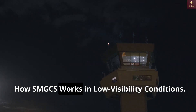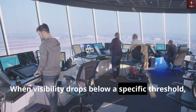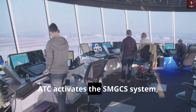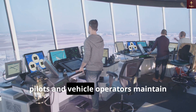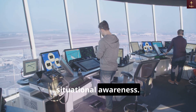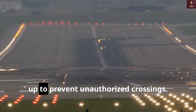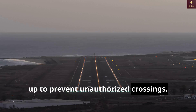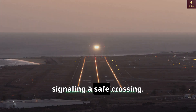When visibility drops below a specific threshold, ATC activates the SMGCS system, adjusting lighting and guidance to help pilots and vehicle operators maintain situational awareness. Stop bars at taxiway intersections light up to prevent unauthorized crossings. When an aircraft is cleared to proceed, the stop bar turns off, signaling a safe crossing.